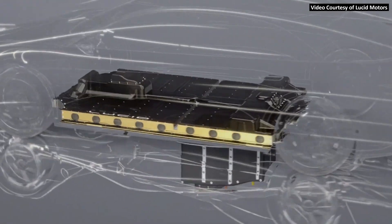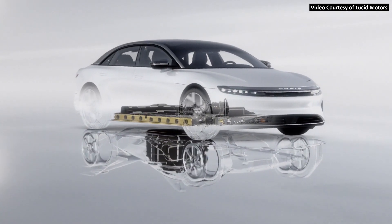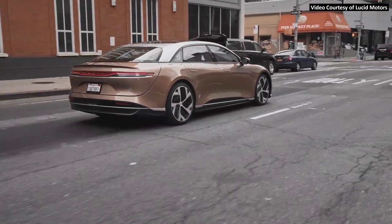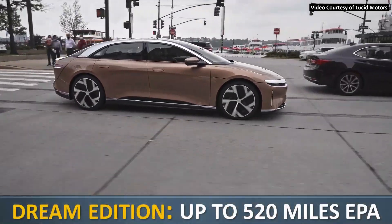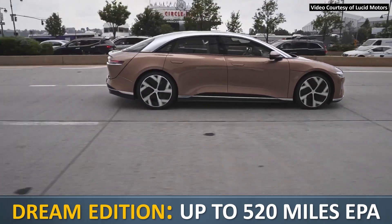It wasn't until around 2014 that Lucid began raising money to build their first electric car under their own brand name, the Lucid Air, which is now officially in production and the first customer deliveries have recently begun. As a reminder, the longest range Dream Edition of the Lucid Air recently received an official EPA range estimate of 520 miles on a single charge.